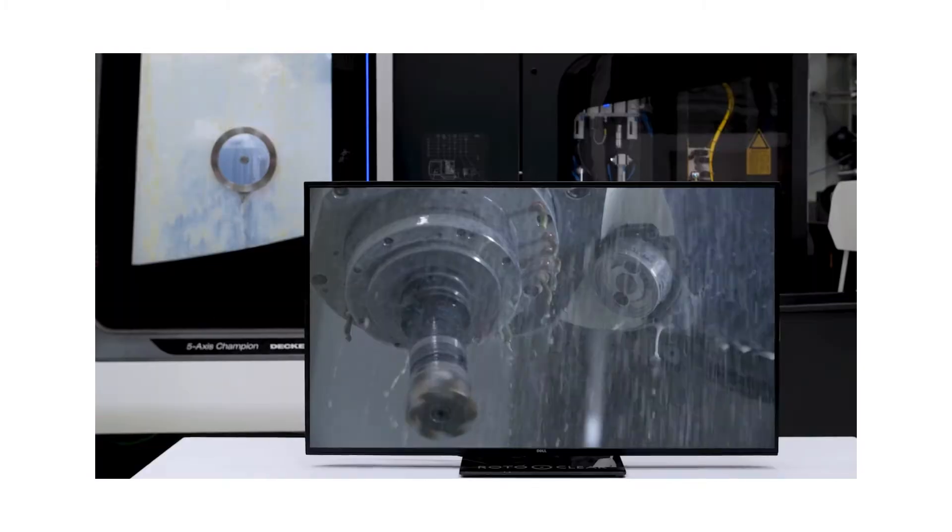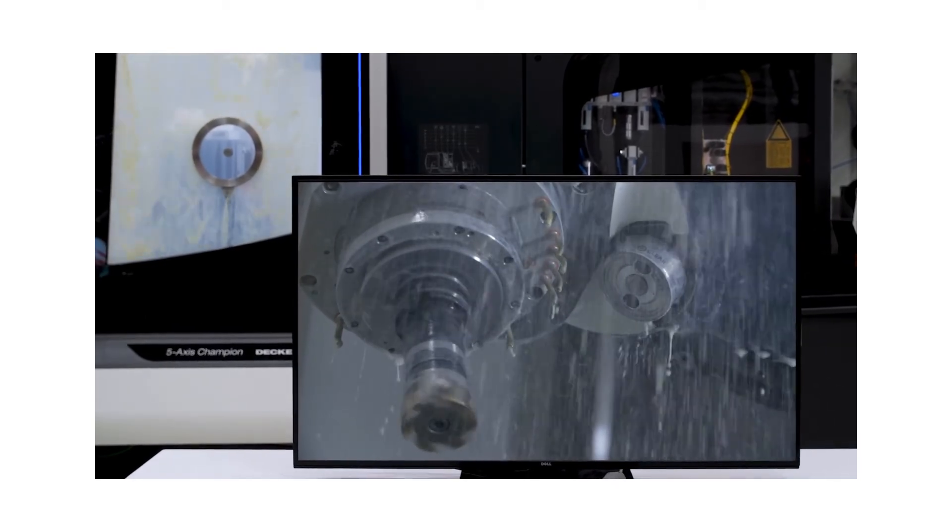RotoClear camera — a must-have for your tool machine.